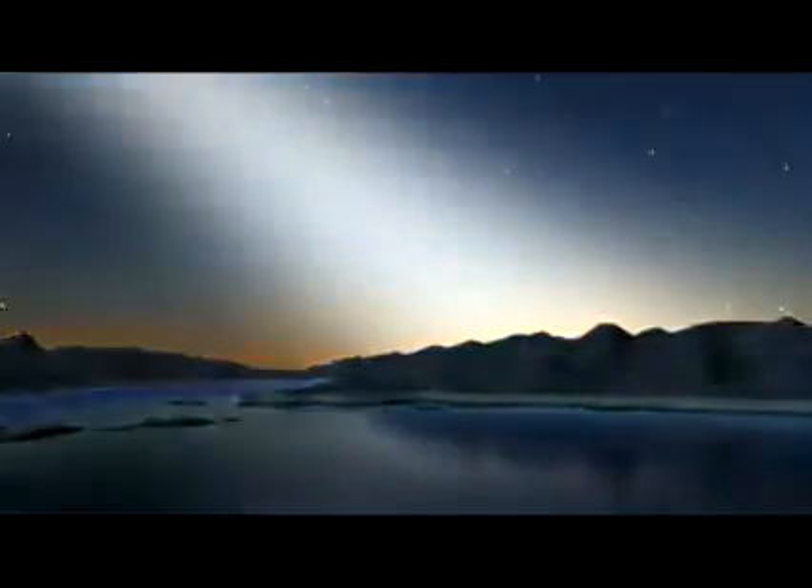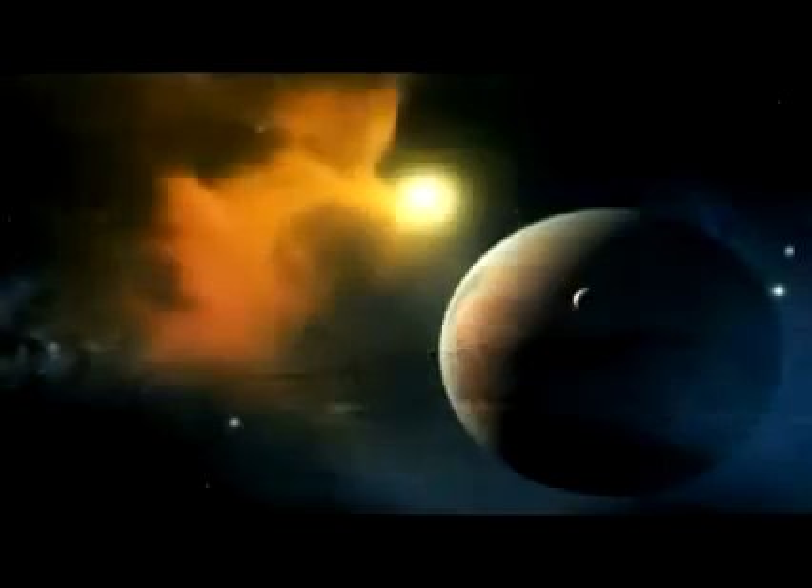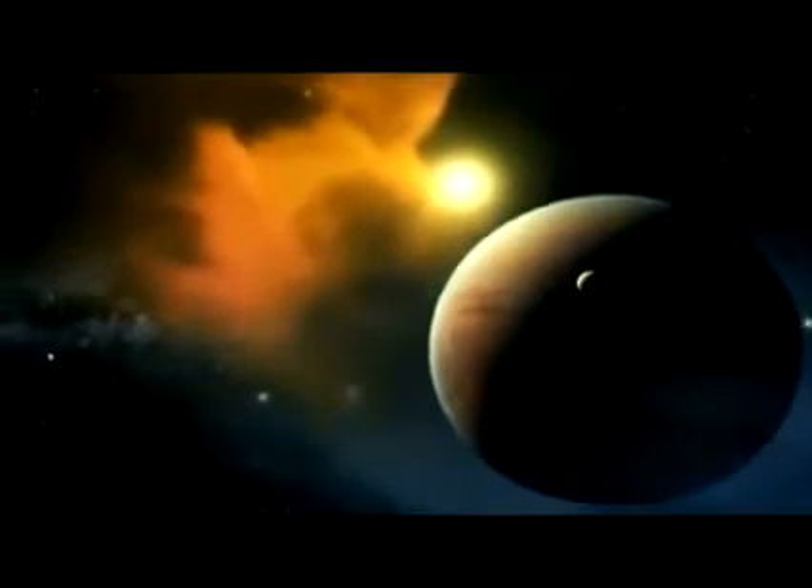I think people everywhere want to know whether, with all the stars out there, they have planets that are Earth-sized. Are Earths frequent or are they rare? And this gives us that answer. It's the next step in mankind's exploration of the galaxy.